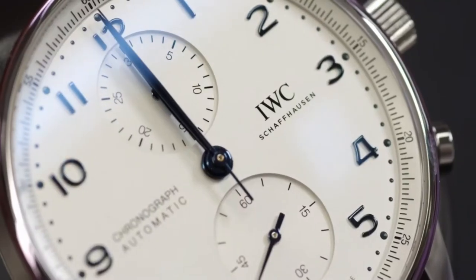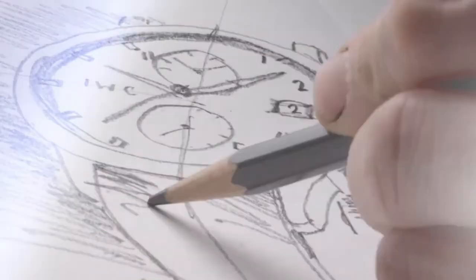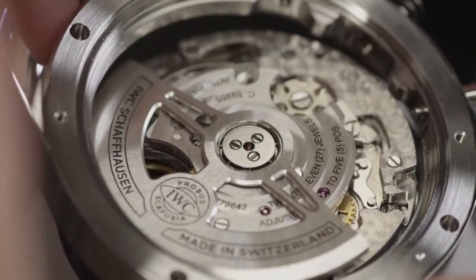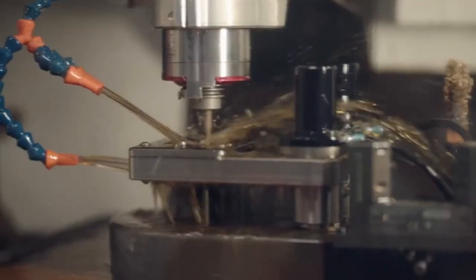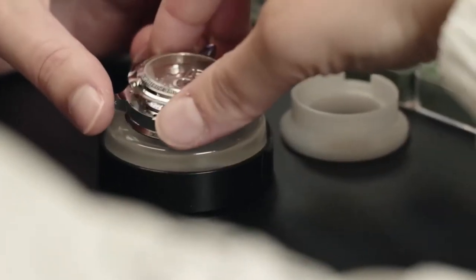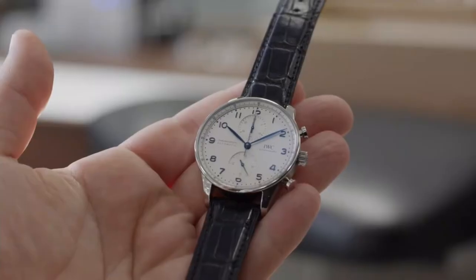It's our newest in-house chronograph movement. We started in 2012 with the development of this movement. With Calibre 69, we replaced a successful movement on the market, but the existing one had its small second at 9 o'clock. And now we can show it at 6 o'clock without an additional module.